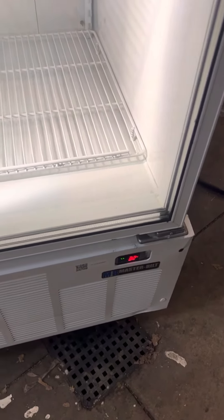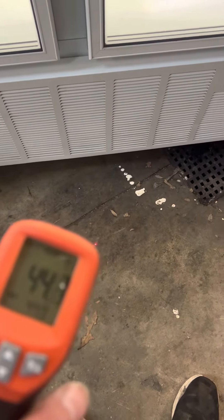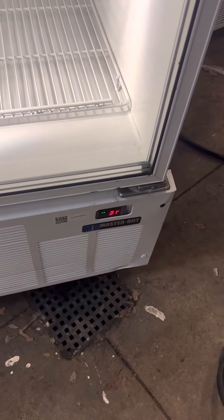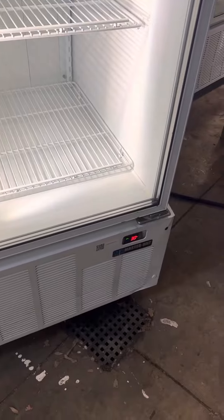Let us see here — 44 in the shop, about a 31. Still keep going. I don't know what it's set down to, but let's give it a minute here. About 30.